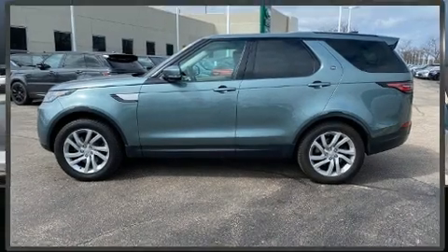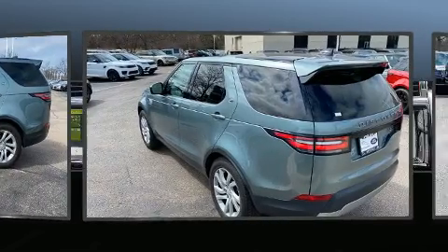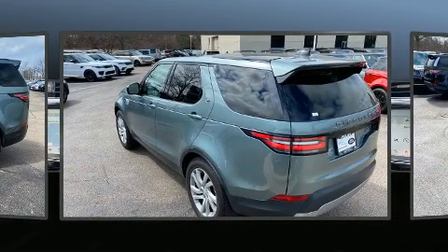Climb inside the 2017 Land Rover Discovery HSE. With just over 40,000 miles on the odometer, this four-door sport utility vehicle prioritizes comfort, safety, and convenience.